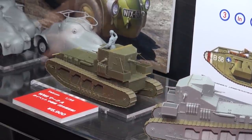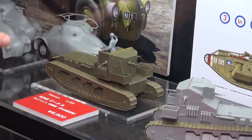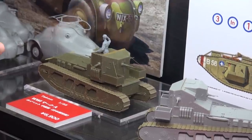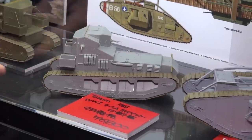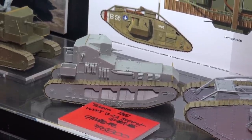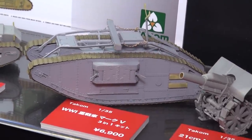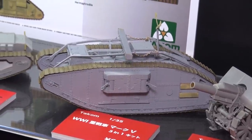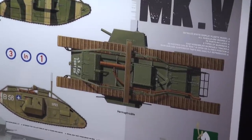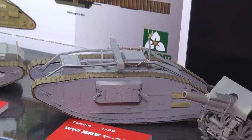The same Whippet kit also lets you build the standard non-Japanese version with different machine guns. Also new in WWI armor is a Mark V in 1/35 scale — a three-in-one kit where you can build the male, female, or hermaphrodite version, which has to do with the guns. This kit is actually on a boat and should be arriving next week. The Chieftains are also coming in on the same shipment.